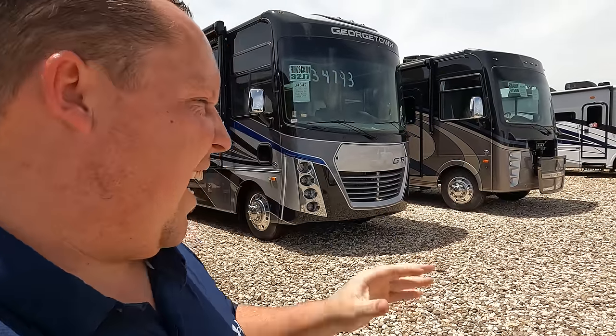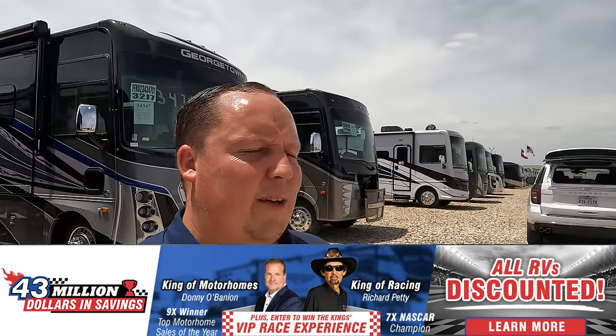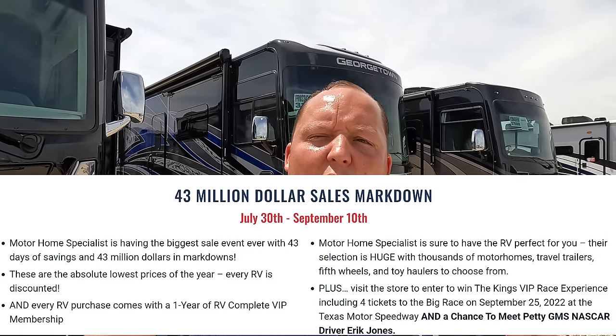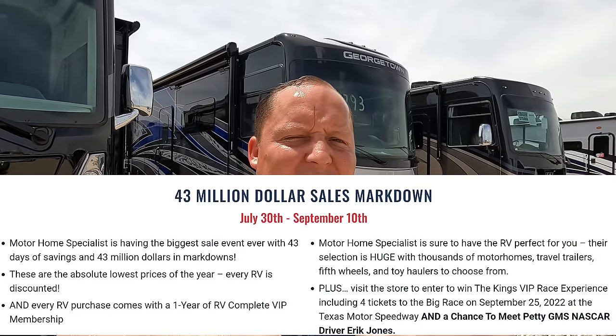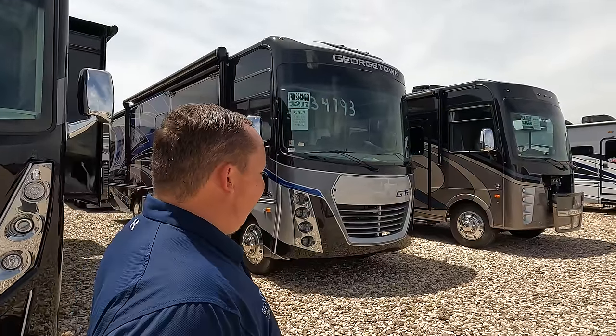Welcome back. Today we're taking a look at the Georgetown GT7. Before I begin, let me say hi to Andrea. We're here in Texas and there is something special going on — 43 days of $43 million worth of savings. They've partnered with NASCAR, giving away a VIP experience. Great prices on 2023s but even better prices on 2022s like this unit. You can enter to win free tickets to the NASCAR race — contest ends September 10th. All the contest info is down in the description below.